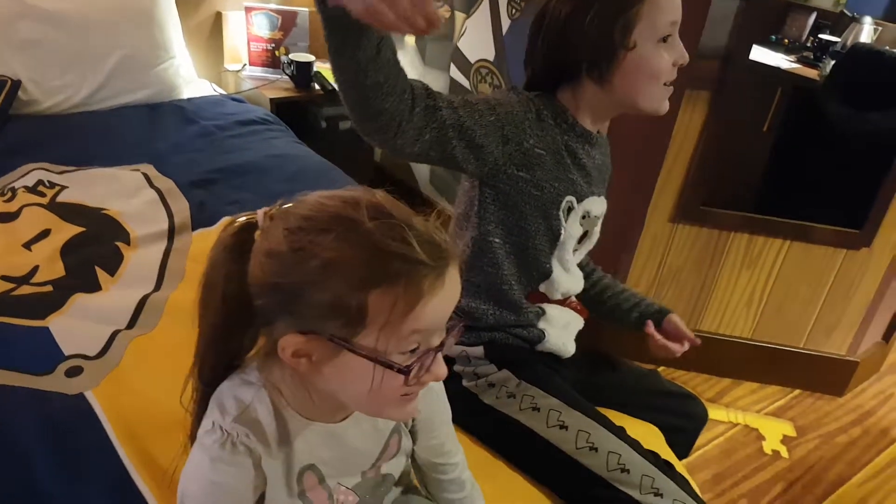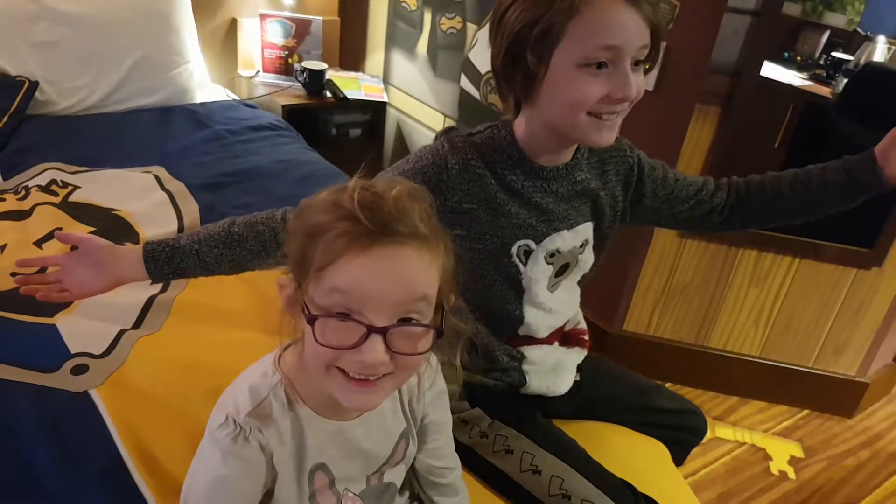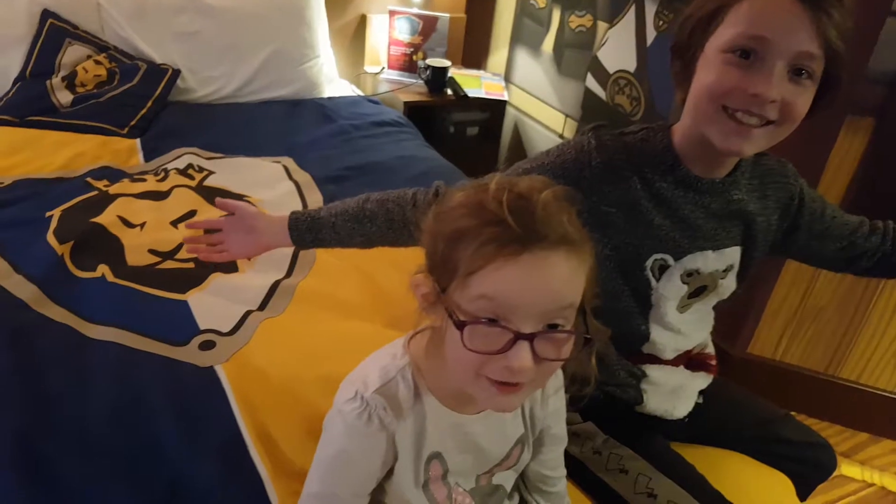Welcome to our Legoland Resort stay, kind of thing. 2018.